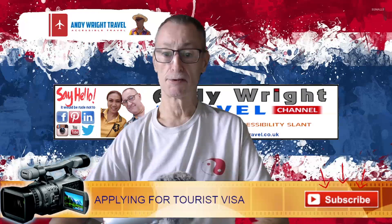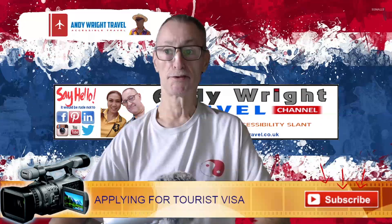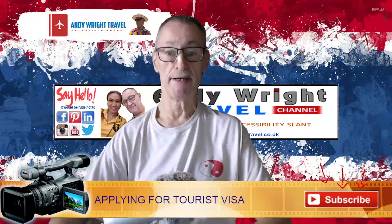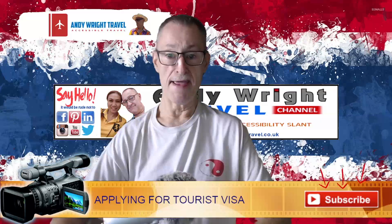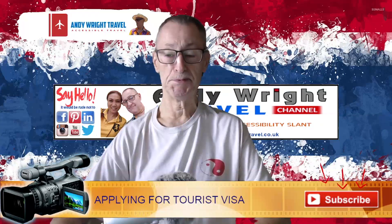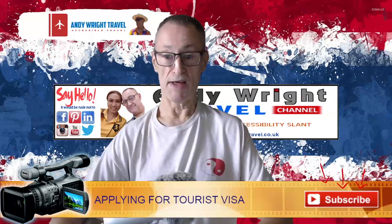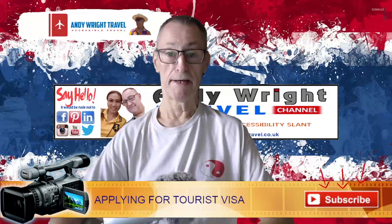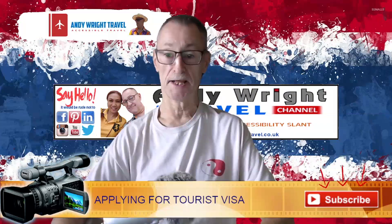So — tourist visa. Who does this apply to? Anybody who does not have a visa waiver. There are certain countries around the world that have an agreement with Thailand where you can enter on a stamp — immigration stamps your passport with 30 days. That is for the UK; some other countries only get 15 days. Talking specifically about the UK, you get 30 days in-country, and that includes the day you land and the day you leave — so bear that in mind as it could cause you to overstay.